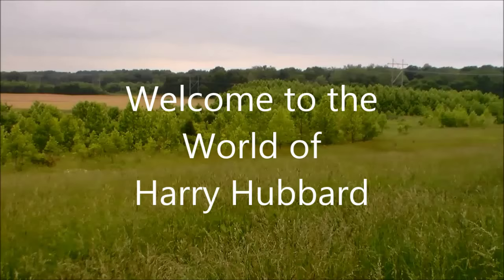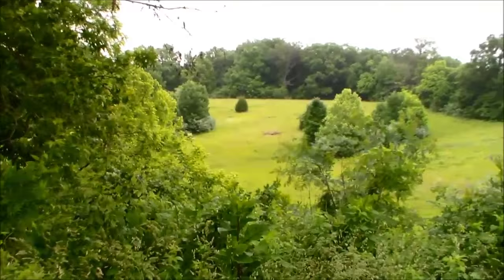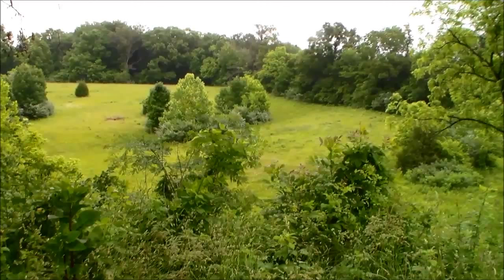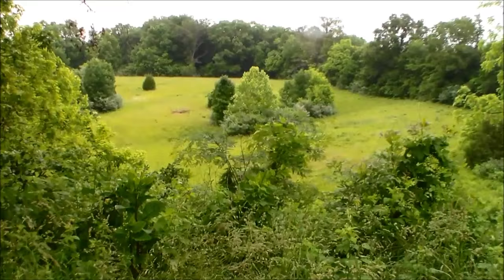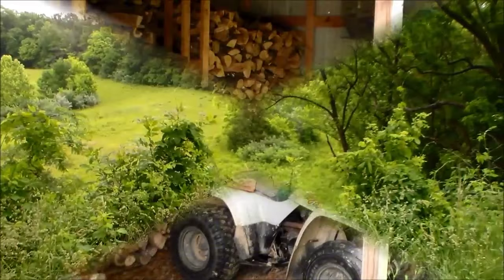Well, welcome to my world. This is our backyard and I live in a cabin that I built here with my wife, our dog, and two cats. There are two creeks that run through the property and we're very near the eastern banks of the Skillet Fork River.